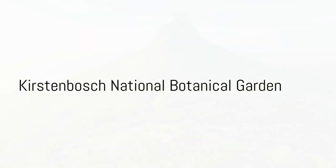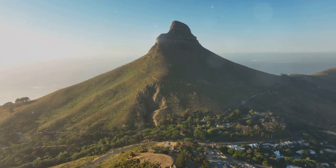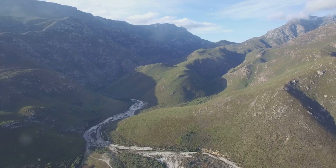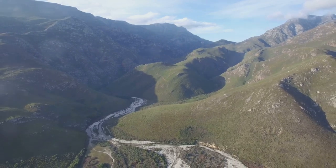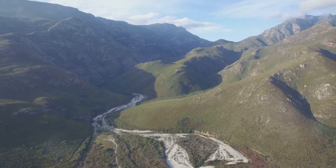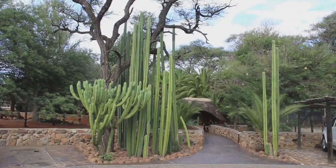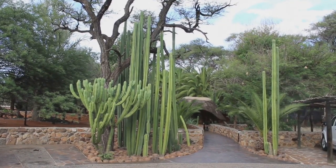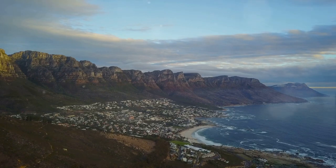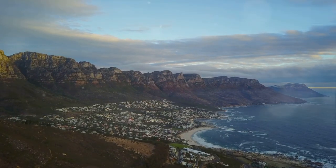From the bustling waterfront, we take a peaceful detour to the Kirstenbosch National Botanical Garden. Nestled against the eastern slopes of Table Mountain, Kirstenbosch is a garden of immense beauty and diversity. Known as one of the great botanic gardens of the world, it's a place where nature and culture harmoniously blend. Covering 528 hectares, this UNESCO World Heritage Site is a testament to South Africa's rich and unique flora, displaying over 7,000 species of plants, many endemic to the region.